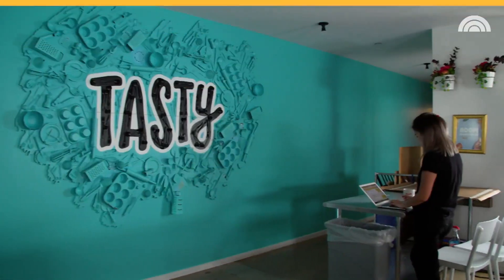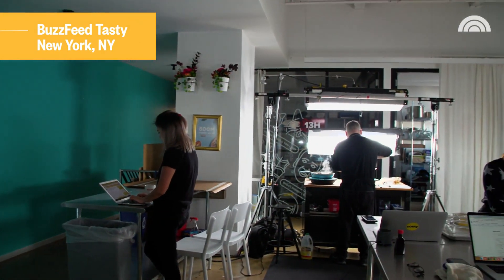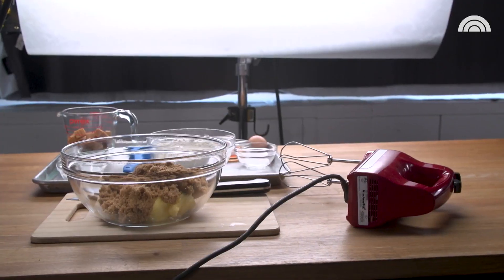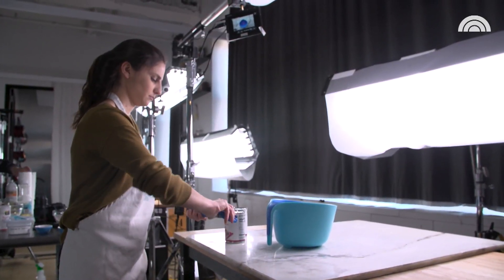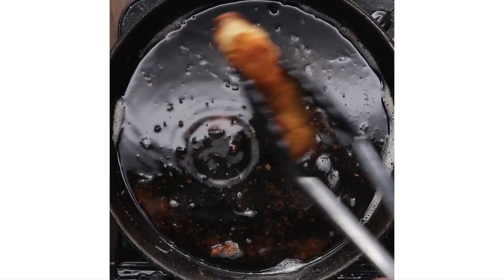So this is the Tasty studio — this is kind of where all of our recipe videos happen. We have four stations, each comes with cameras, lighting, and we also have a kitchen in the back to make sure we can cook everything we need to. Every Tasty video usually can take one person — it can go from one to three, but one person is usually tasked with the entire video from cooking to editing to shooting to just making the whole thing happen. Each Tasty video can take anywhere from two hours to about two weeks.